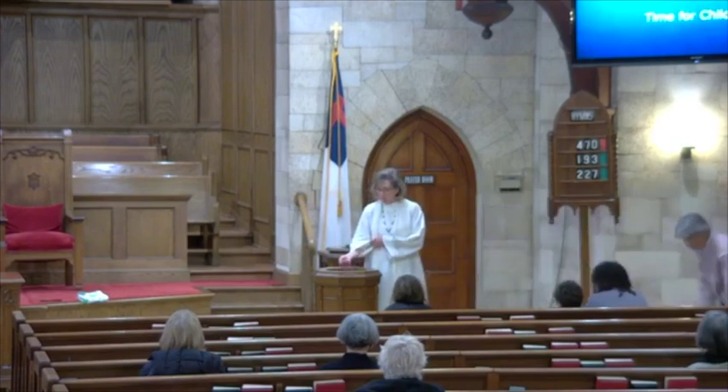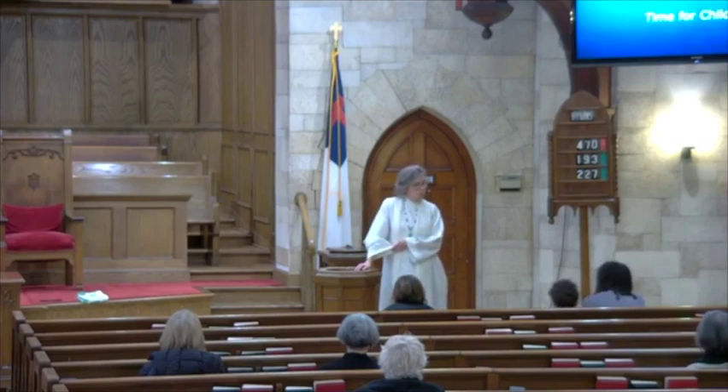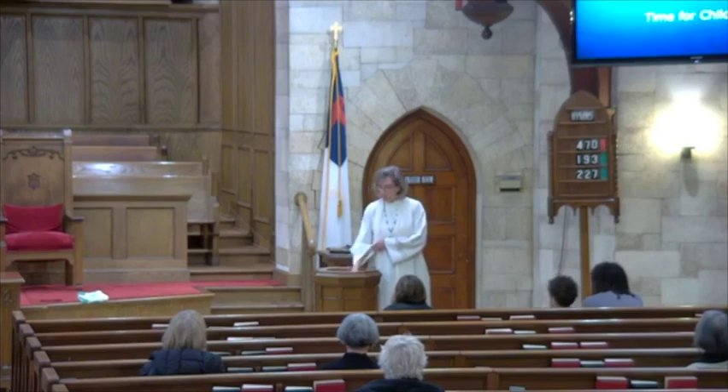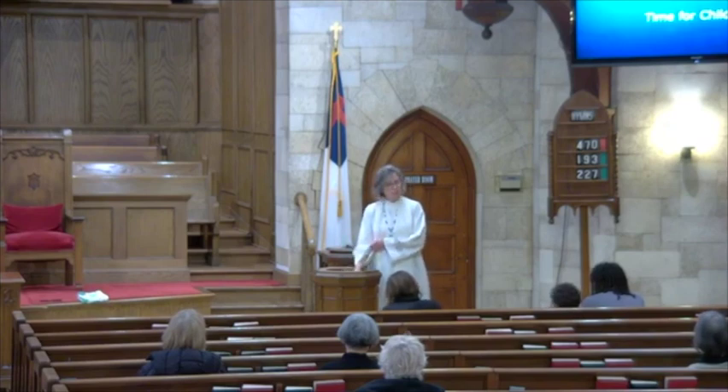God promises to be with us through it all. And I was thinking how God uses us, normal human beings, to communicate God's love to the world. Sometimes I get teary-eyed thinking that God can use me. God can use you. God can use all of us to do wonderful, incredible things with God's spirit and power working in us, so that we might communicate God's love in the world.